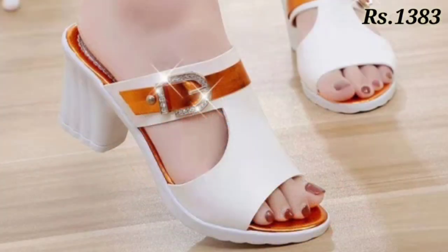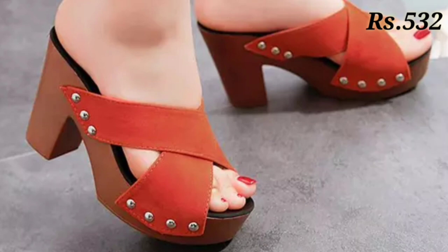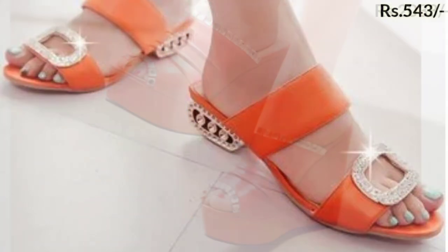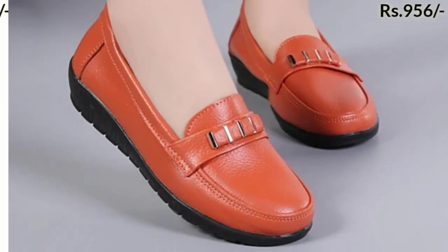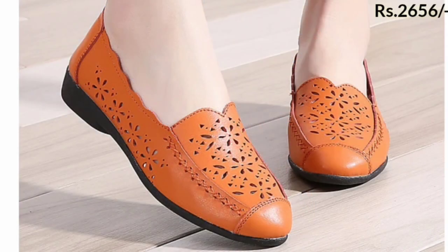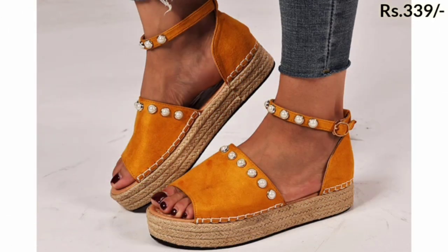If you want to place an order, there is a purchase link in the description box below. Click on the video's title and scroll down — you will see the blue colored link. Click on that link and you will be redirected to the website, from where you can easily place an order for these footwear from any country at any time. The cash on delivery option will also be available, which is a very good option for you.